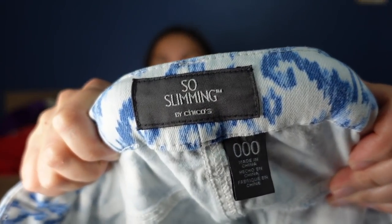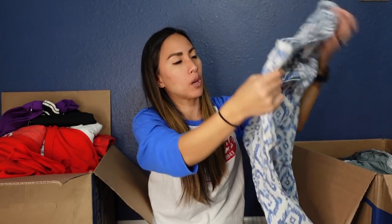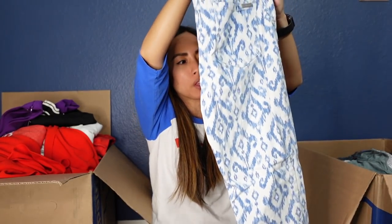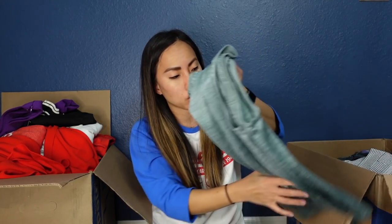This is So Slimming by Chico's — the reason for my surprise is it's a size triple zero. I have never, ever before seen that from Chico's. It's a pair of printed jeans — not something people are super excited about right now. I'll list those for $25, but I'm also not crazy about the size. Chico's does better in bigger sizes, so I imagine I'll be sitting on that one for some time.